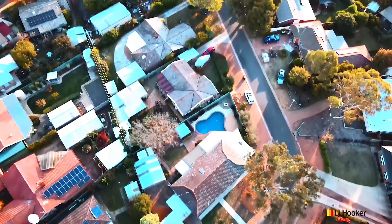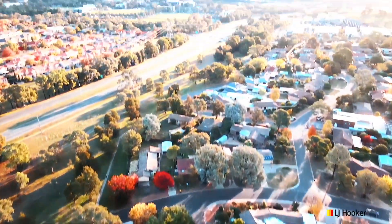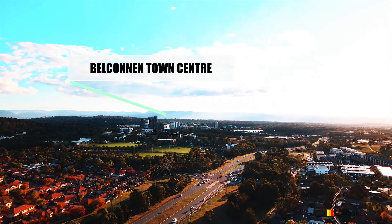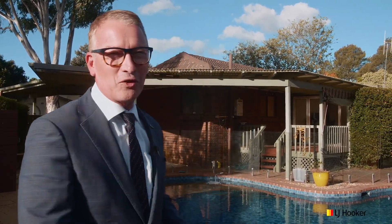Kaleen is such a great suburb with excellent schools, easy access to local shops and amenities, and only a stone's throw from the inner north and Belconnen proper. What an incredible home - there's so many things that make this property so versatile, and in the afternoon when your backyard looks like this, I bet you can't wait to come home. We really look forward to showing you through. I'm Tim Russell from LJ Hooker and we'll see you at our next exhibition.